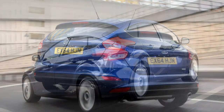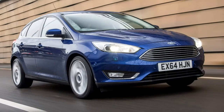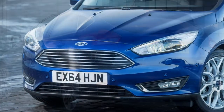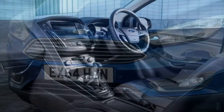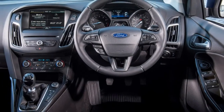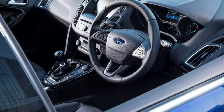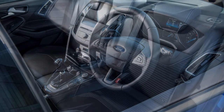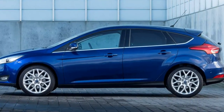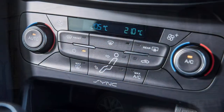Six-speed manuals and optional automatics are available on both versions of the four-cylinder 1.5-litre EcoBoost. The 150-horsepower version produces 240 Nm of torque, with a 130 mph top speed and 8.9 seconds for the 0-62 mph sprint in manual form; opt for the auto and those numbers become 129 mph in 9.2 seconds. The quickest 1.5 is the 182-horsepower edition, also producing 240 Nm of torque, with a top speed of 138 mph for the manual, 137 mph for the automatic, and 0-62 mph times of 8.6 and 8.9 seconds respectively.